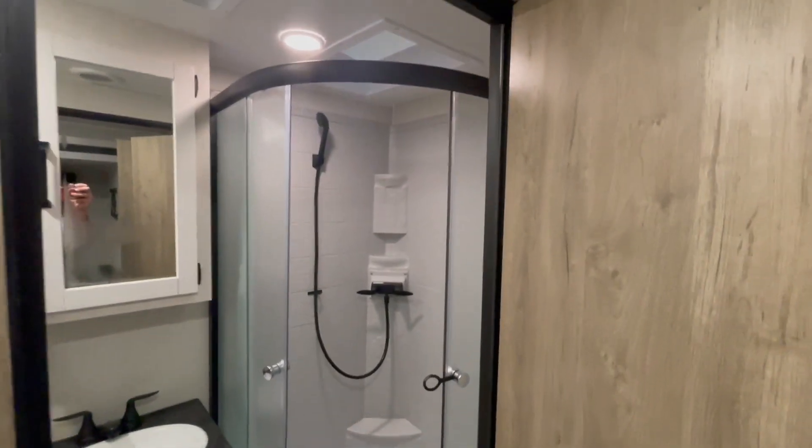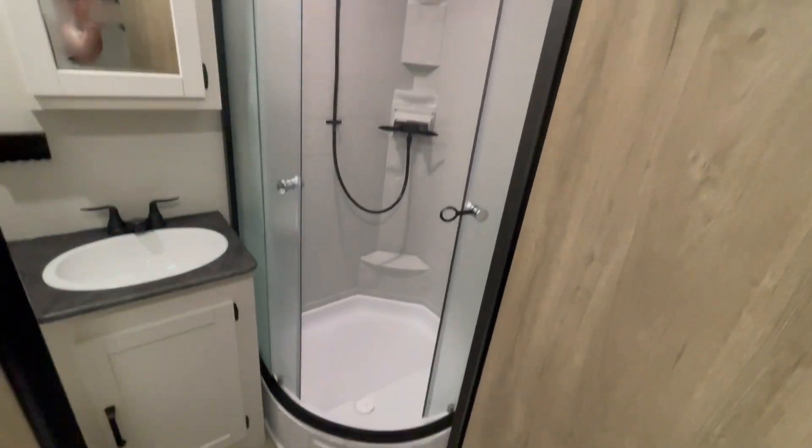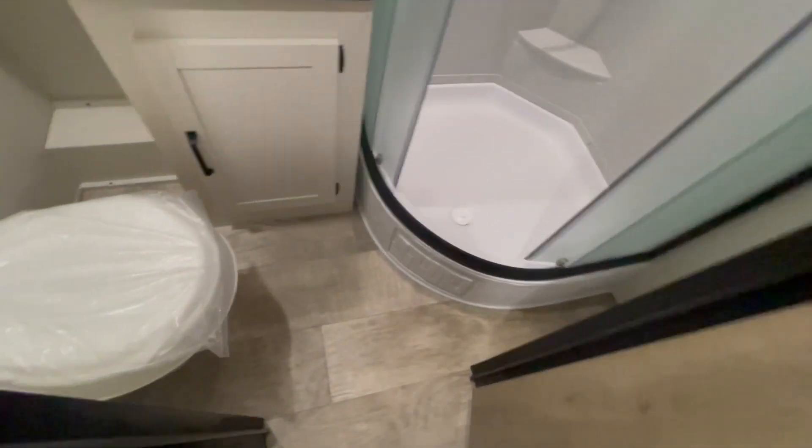The bathroom features a neo-angle shower. You've got a vent fan in the top, toilet, and sink.